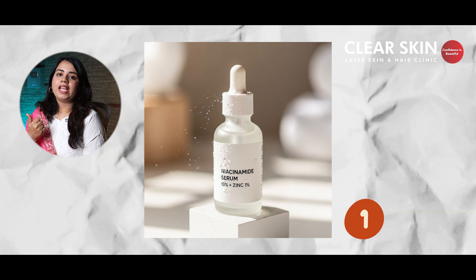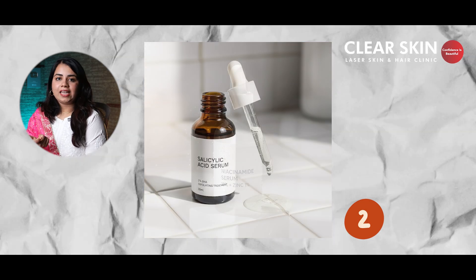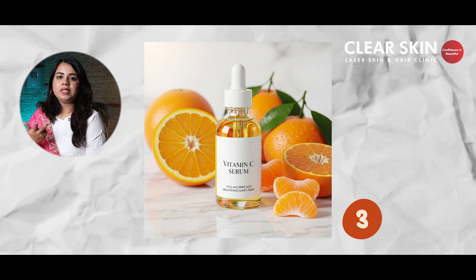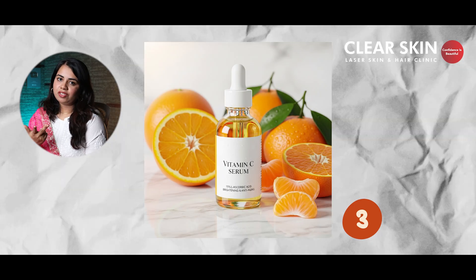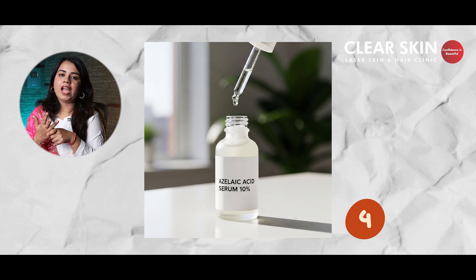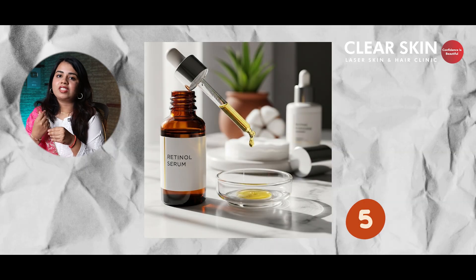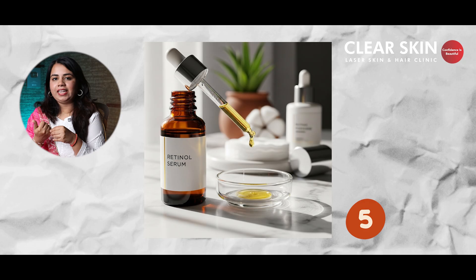Just a quick recap to summarize — here are the 5 types of serum which help you to clear your skin: Niacinamide is for controlling excess oil and blemishes. Salicylic acid is for active acne and clogged pores. Vitamin C is for dull skin and blemishes. Azelaic acid is for inflammation and post-acne marks. And retinol serum is for improving your skin texture, scars, and anti-aging. Always choose your serum wisely depending upon your skin type and concern, and not what is trending.